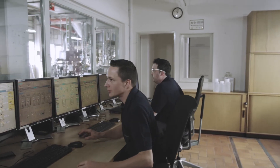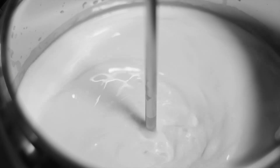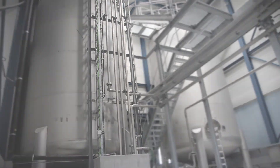After successful scale-up to the production scale, we are ready for contract manufacturing. We supply small quantities, but also offer capacities of more than 10,000 tons per year.